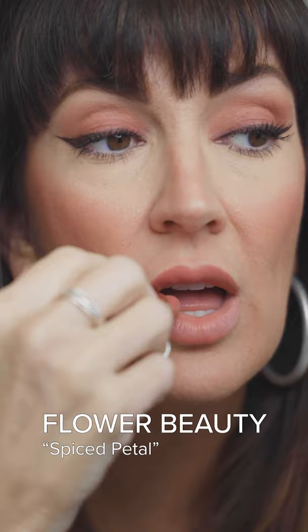This next one is what I consider to be the closest and most affordable dupe to Charlotte Tilbury's Pillow Talk. It's the Flower Beauty Spiced Petal, which is a true brown nude and only leans a bit more creamy and finished than the original Pillow Talk.